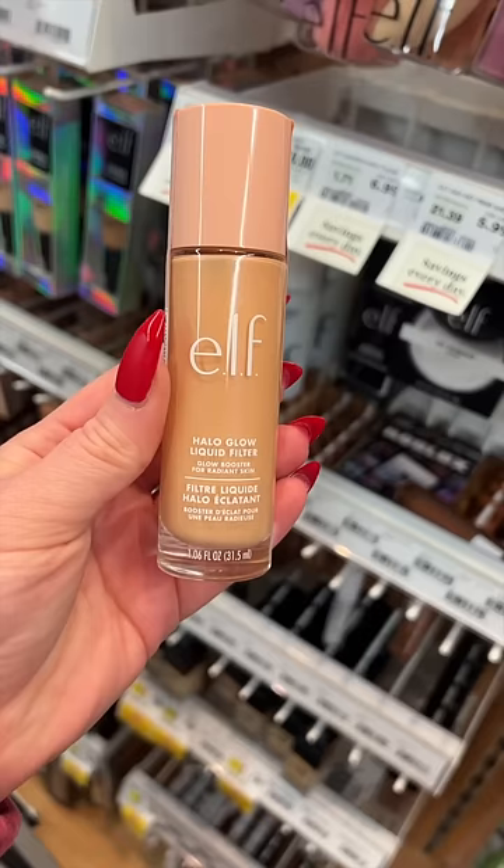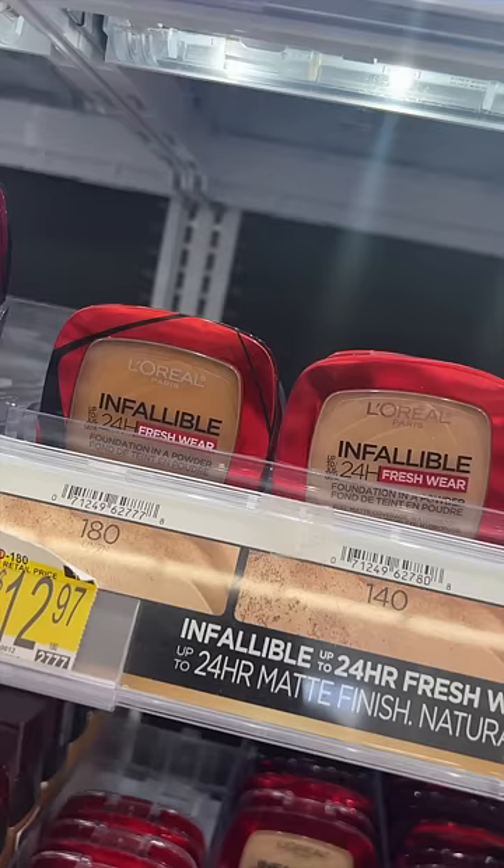The e.l.f. Halo Glow Liquid Filter is probably my favorite drugstore product of all time. If you have not tried this yet, you need it. You will love it.